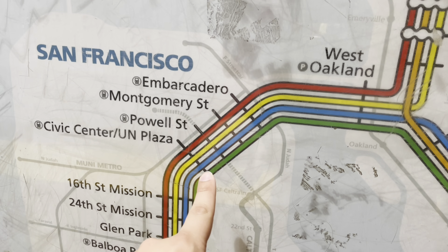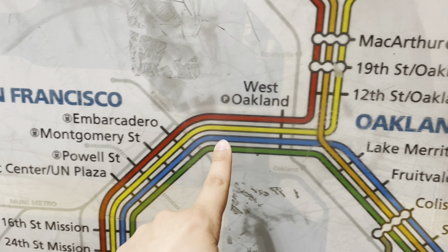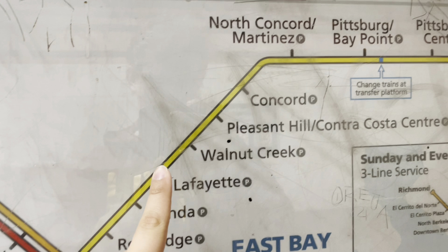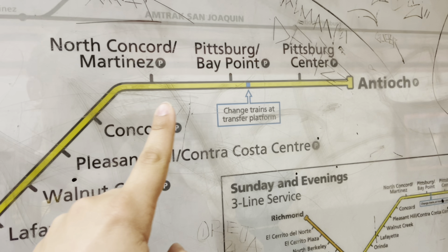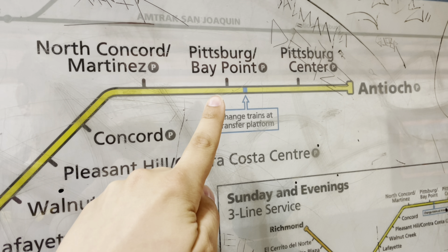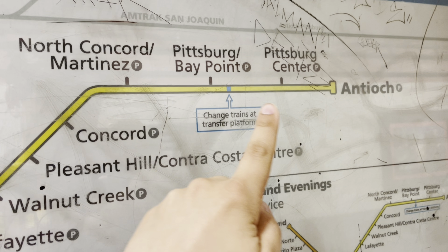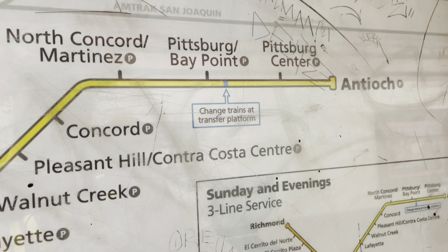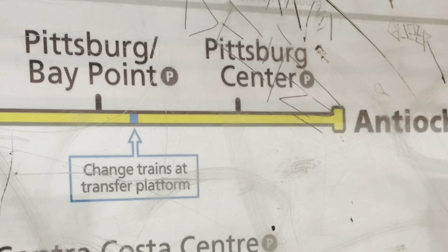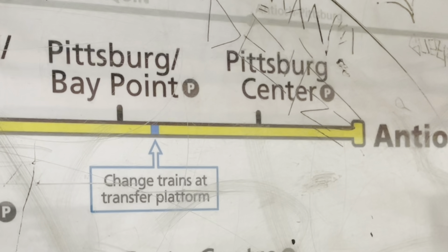Now let's look at our route. We're at Powell Street, about to take the yellow line. I know that for a long time you weren't supposed to refer to the BART lines by color, but even BART now refers to their own lines by color. On the map it kind of looks like it's all one line, right? But wait — what's this little tidbit here? 'Change trains at transfer platform.' That sounds interesting, let's go take a look.